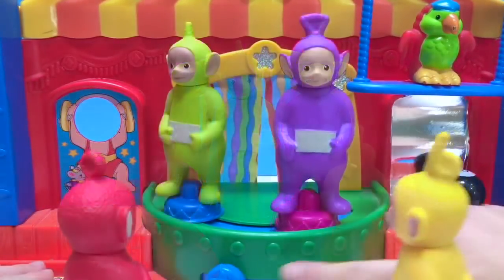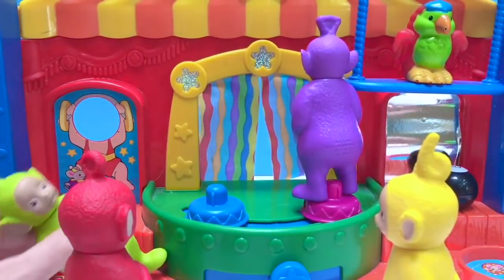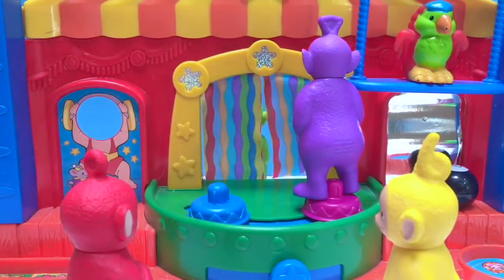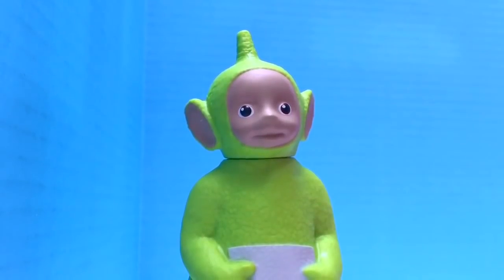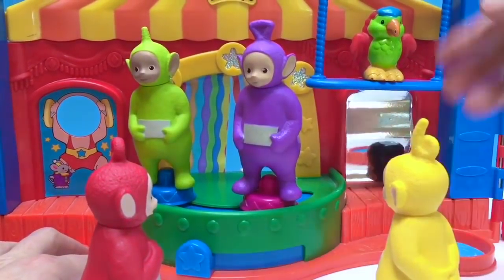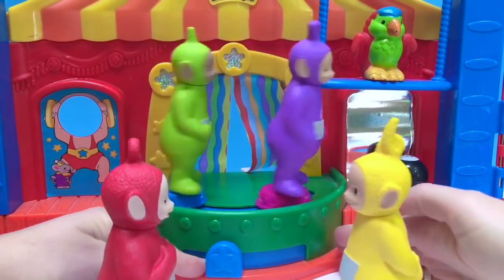What are they going to do? Dance, of course. Dipsy and Tinky Winky were doing so well dancing, but all of a sudden Dipsy took a fall. He got really embarrassed and went backstage to hide. Dipsy, it's okay to make mistakes — everybody makes them. You were doing such a wonderful job, please come back and finish the dance. Dipsy came back and finished his routine with Tinky Winky. At the end, everybody cheered and clapped. Thank you so much for coming to Tiny Treasures. Please subscribe to our videos. Goodbye.